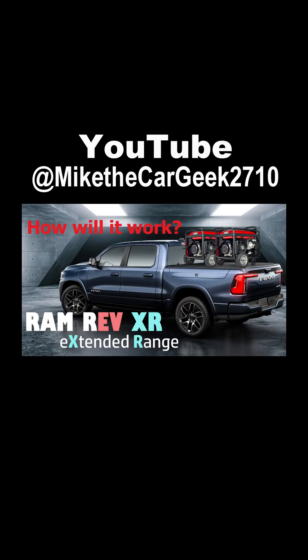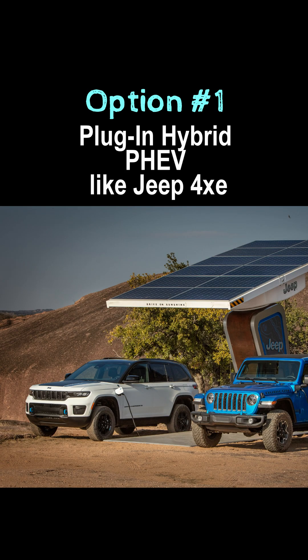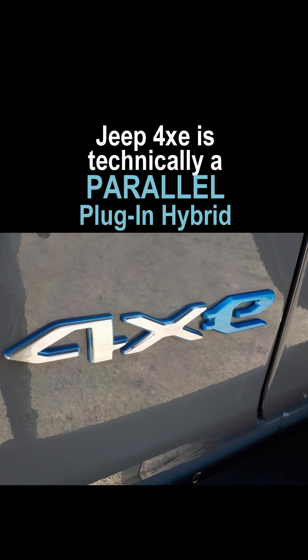Check out my long video providing all the details. In short, there are four paths they can take. One is to make it a plug-in hybrid like the Jeep 4xe systems. There are varying reports suggesting that Ram won't do this.